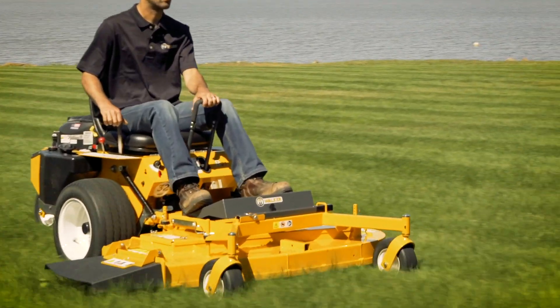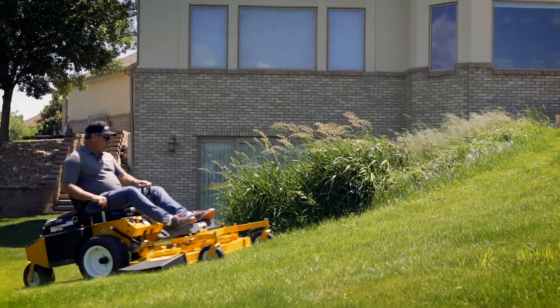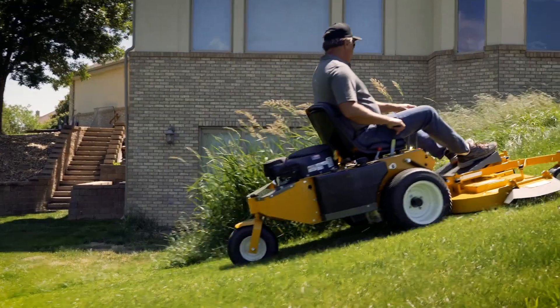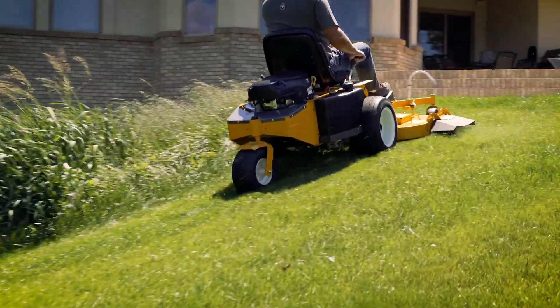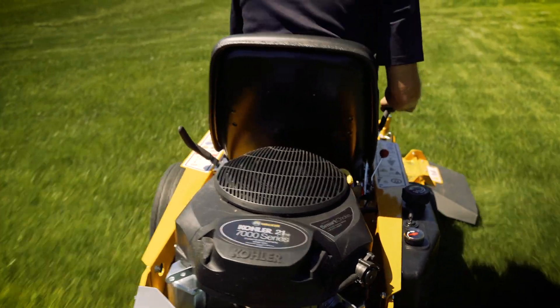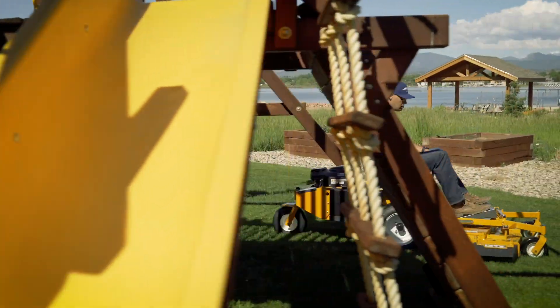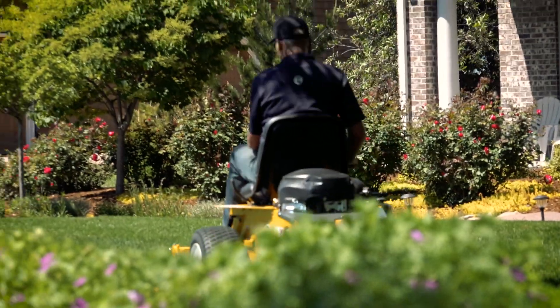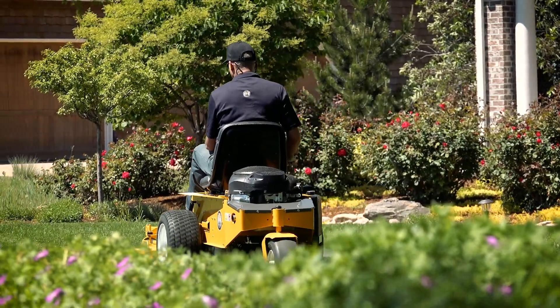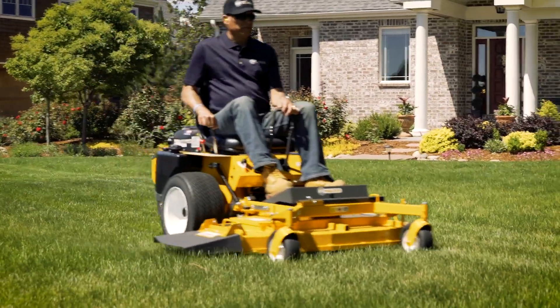With a low center of gravity and balanced design, the Model R is agile and demonstrates impressive hillside performance, allowing operators to mow more places with a single machine. Lightweight, precision steering and handling, and a low center of gravity all add up to a machine that is easy to maneuver with superior agility. Property owners who replace push mowers, garden tractors, or stand-on mowers with the compact Model R win back precious time on every job.